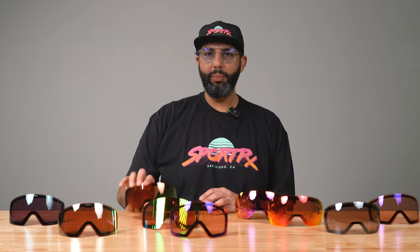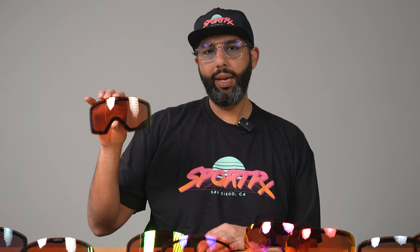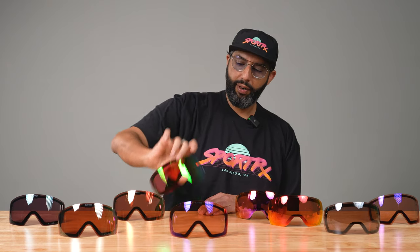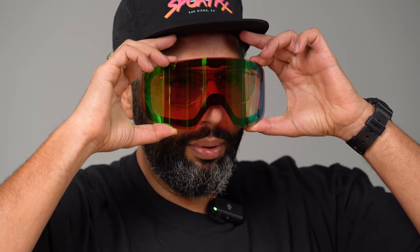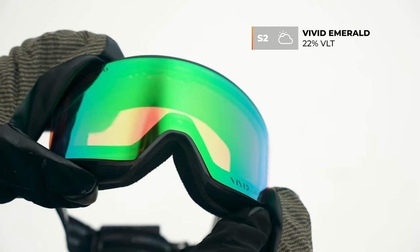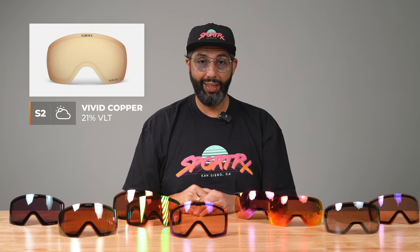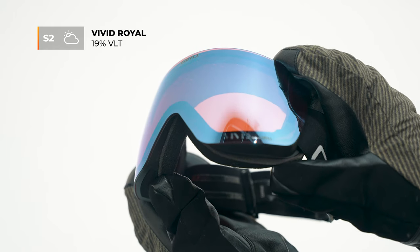Next is rose gold — another great lens letting in 24% of light in that S2 category. After that is the emerald, which has a green mirror on it. It's worth noting that the mirrors are pretty heavily mirrored — it's a bit easier to notice once the lens is sealed inside a goggle. After emerald is copper, which lets in 21% of light — I don't have that one here. The last lens from the medium collection is the royal lens, which lets in 19% of light — also not here today.